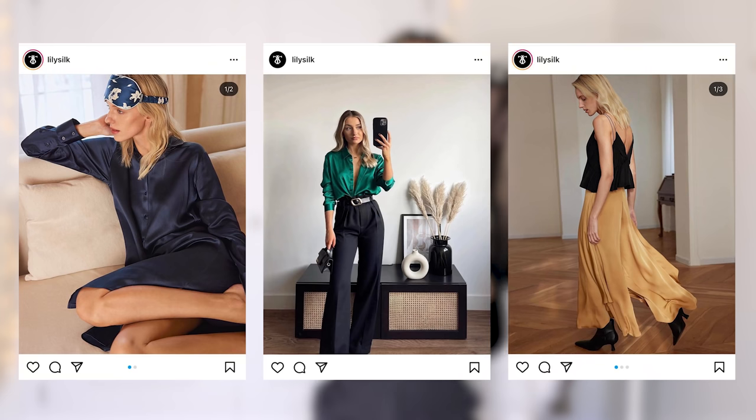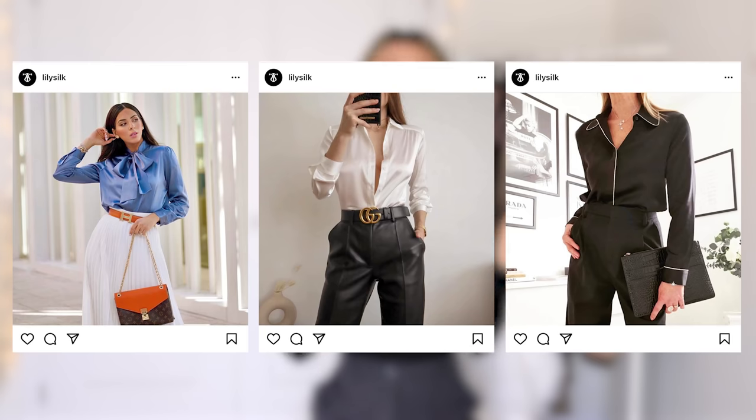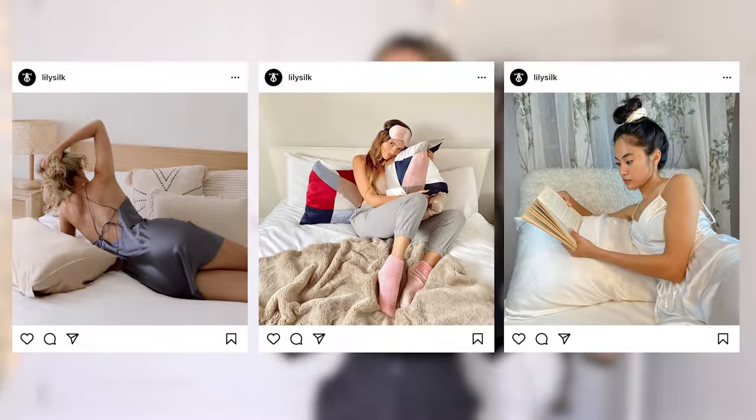I want to thank my sponsor Lily Silk for sponsoring today's video. If you don't know who they are, they are the most professional online silk company with so many different silk products — PJs, shirts, bottoms, skirts, dresses, and even bedding and pillowcases. I got a couple of pieces from them and they feel so soft and luxurious.